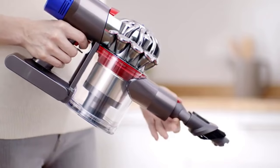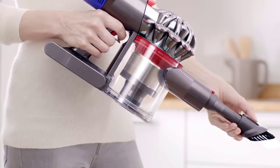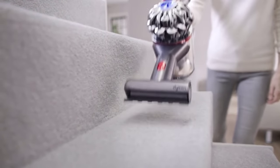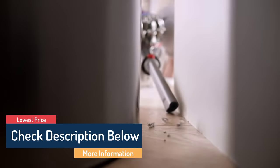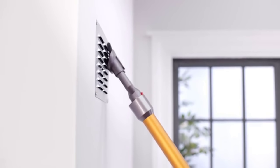Regardless of whether you're looking for the budget option or the best of the best, we have chosen one for each category. We make this list in no particular order, so if you're interested in what vacuum cleaner will work best for you, stay tuned. All the links about the products mentioned in this video will be in the description below, so if you want to find the best prices and even more information, be sure to check them out.